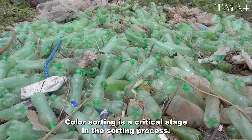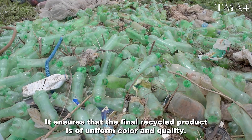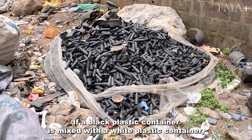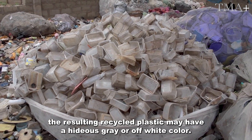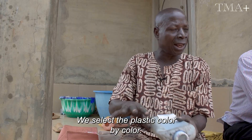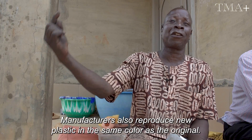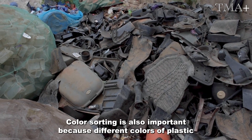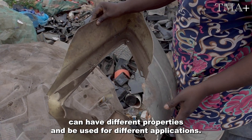Color sorting is a critical stage in the sorting process. It ensures that the final recycled product is of uniform color and quality. If a black plastic container is mixed with a white plastic container, the resulting recycled plastic may have a hideous gray or off-white color. Color sorting is also important because different colors of plastic can have different properties and be used for different applications.